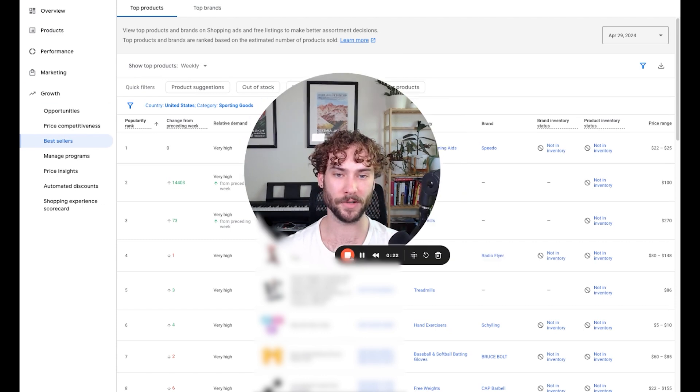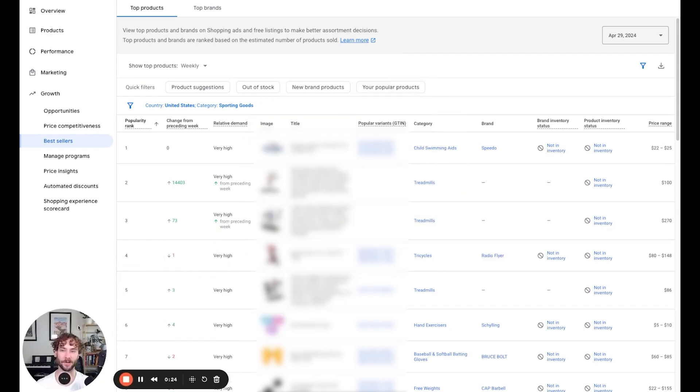So let me jump right into it. In Google Merchant Center, it is called the best sellers report and you can access it by opening it up and then on the left under Growth, go ahead and find Best Sellers. It should be the third one down under Price Competitiveness.